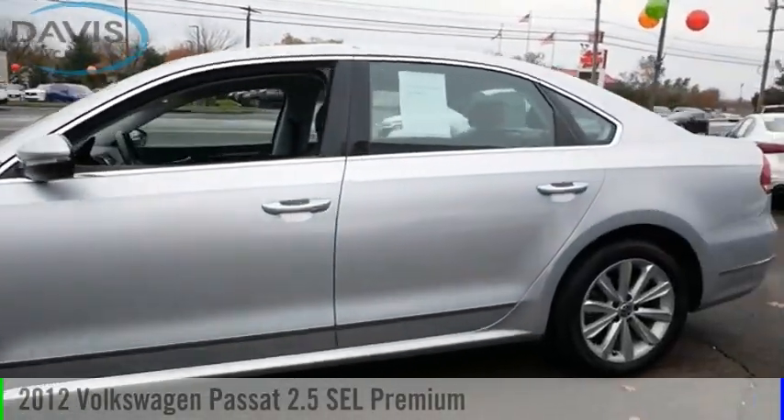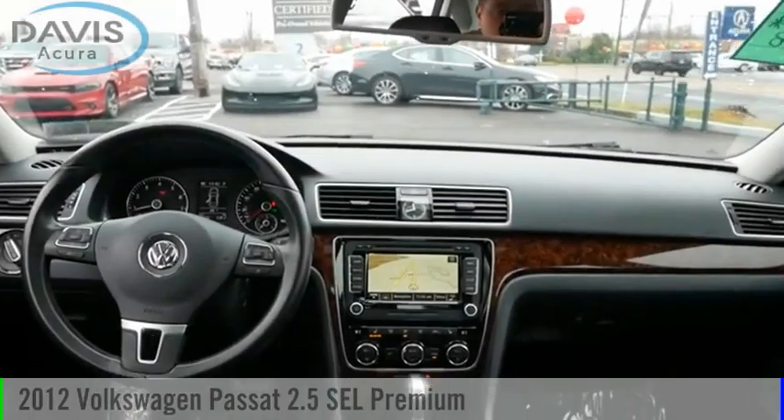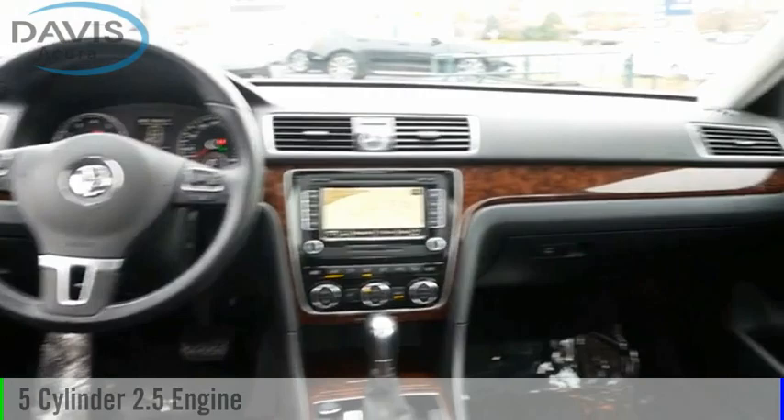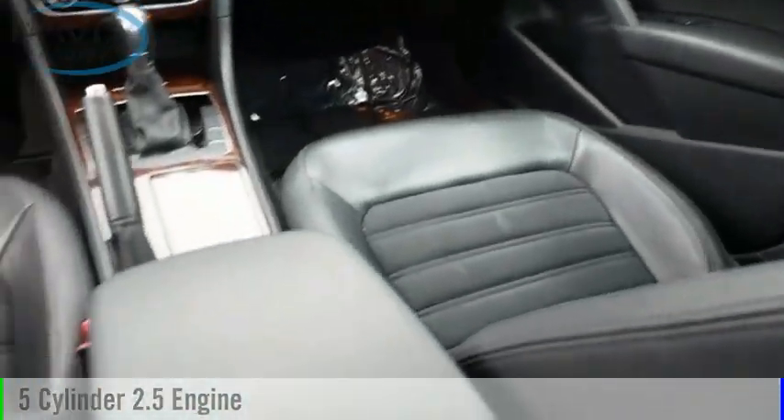You are going to love this 2012 Passat. This vehicle is powered by a front-wheel drive, 5-cylinder, 2.5-liter engine, and comes with a 6-speed automatic transmission.